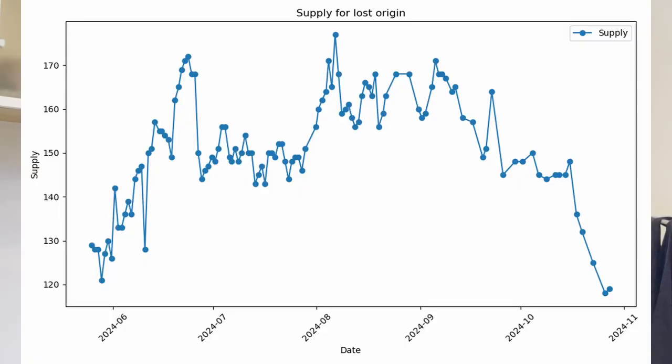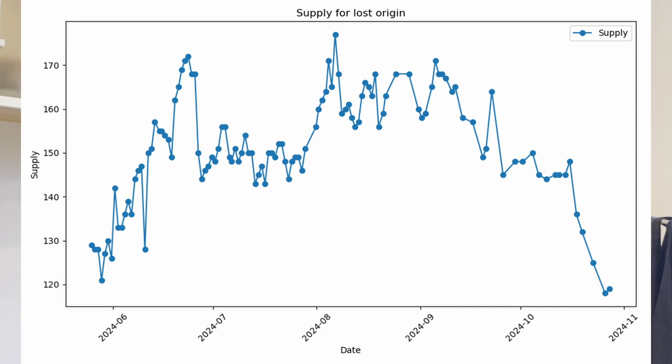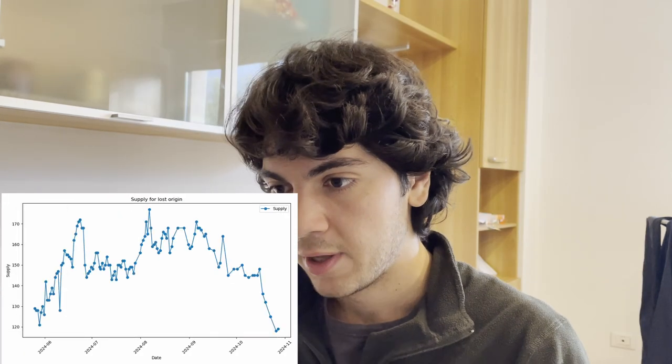I remember when the Discord had two people in it and one of them was me, so I'm pretty happy about how things are going. Straight to the point — let's take a look at the European market first, then we'll jump to the American market. What you're looking at is the supply for Lost Origin. The data starts from May of this year and is pretty much daily data. As you can see, supply went from 120 all the way up to 170.